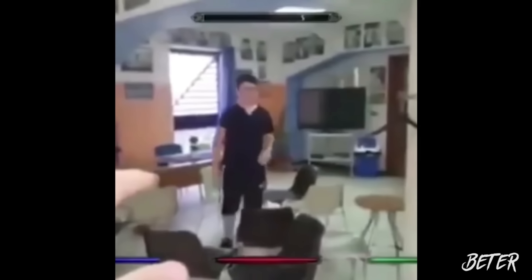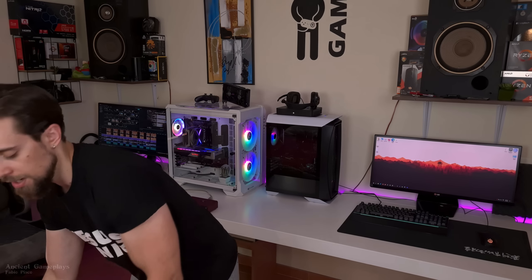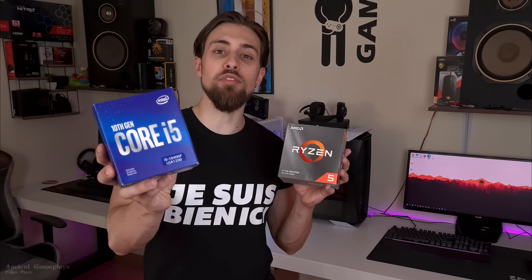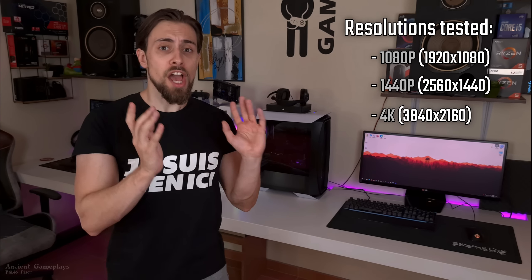Hey, hello guys! The Shit Game Plays, I'm Fabio Pisco, and I'm really happy to bring you a new video today — even more so because it is a CPU comparison. Today's CPU comparison is between the Ryzen 5 3600 and the Core i5 10600K — in this case the 10400F is used as an example. As usual, these tests focus on 1080p, 1440p, and 4K results.